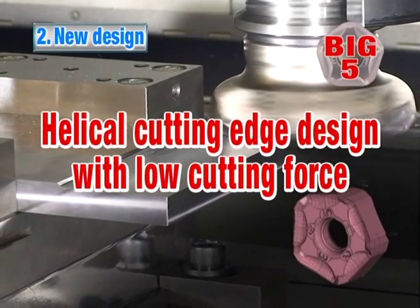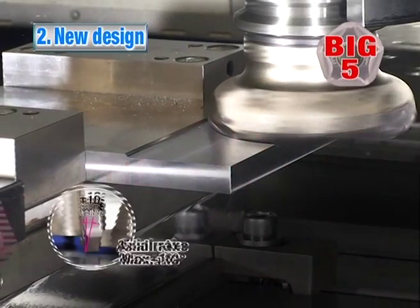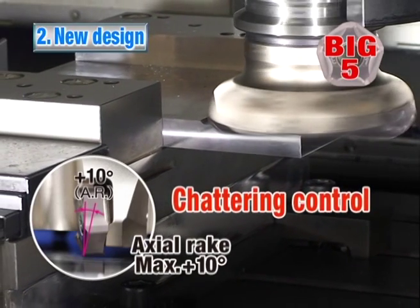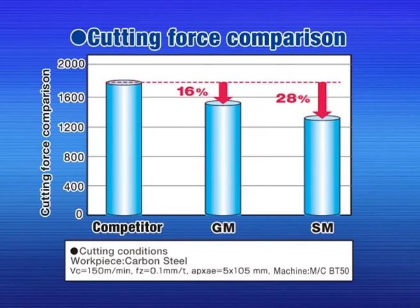Advantage number two. The new helical cutting edge design lowers the cutting force, and the high axial rake angle reduces chattering. Compared to the competition, the cutting force of the MFPN is greatly reduced.